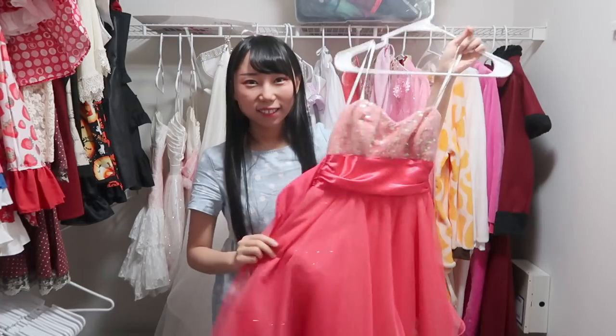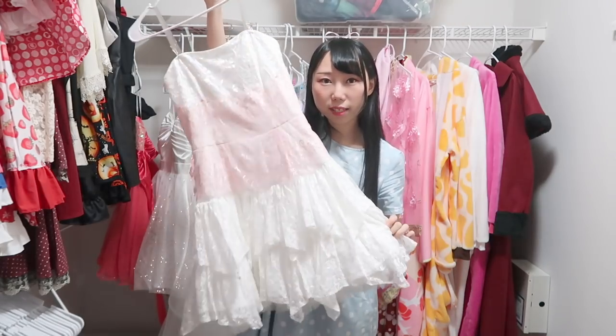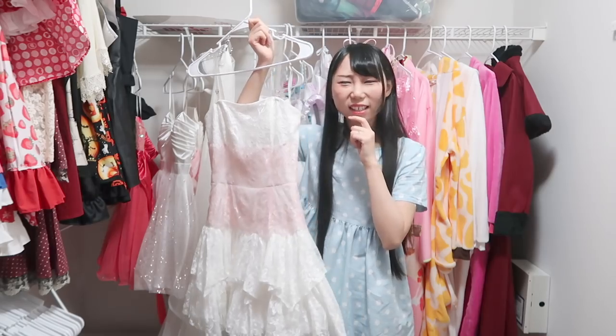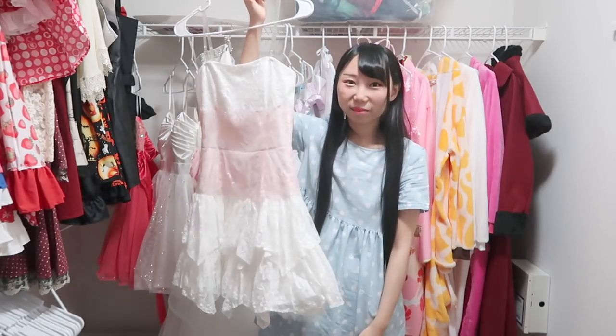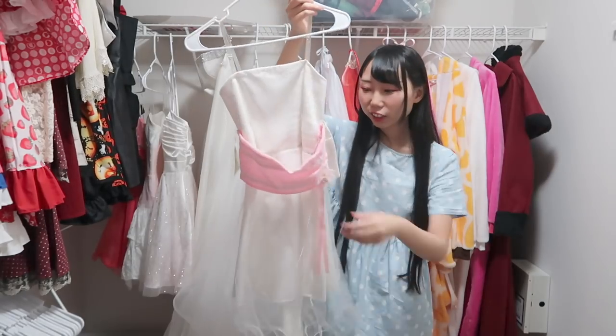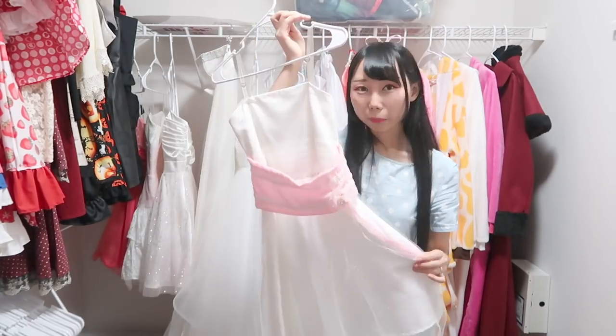Now let's move to this section — the prom dresses and wedding dresses. The first prom dress is really cute. I remember once I wore this to my college — I could wear this when I go shopping. I got this several years ago. This is the prom dress my dad bought me — it was very expensive, over $200 or $250. This one is a cheap-looking prom dress, so I don't really wear it. And here's another one that looks kind of like a bridesmaid dress — I made the belt and bow in the back, so I modified this dress.